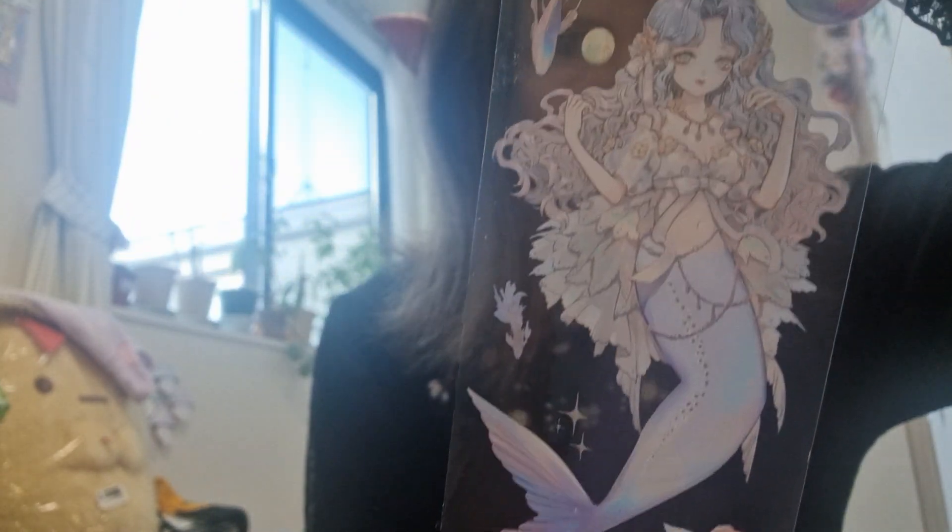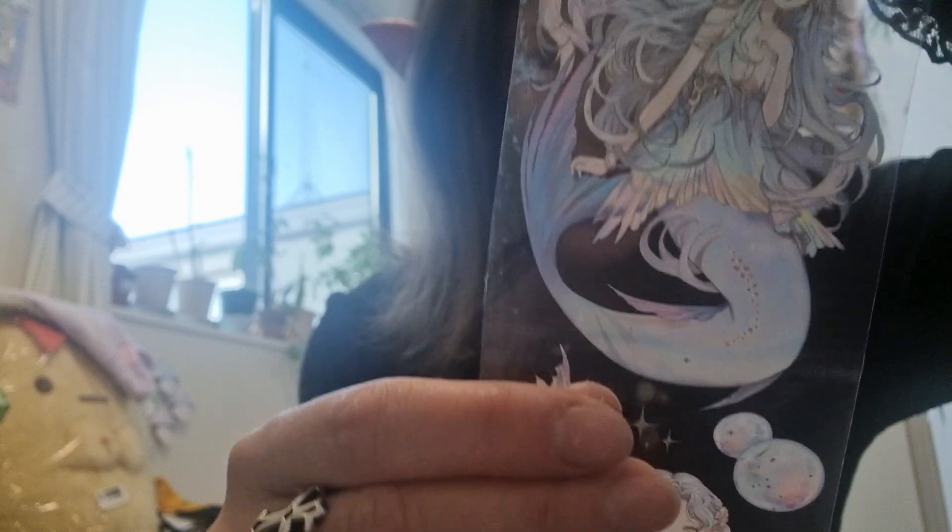Oh wow — a mermaid! I love these pastel colors because I love pastel colors, and it's like fairy tale themed. So cool! And it's like over one meter long.